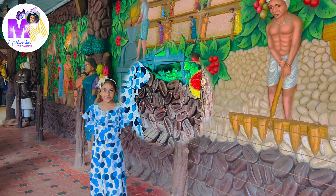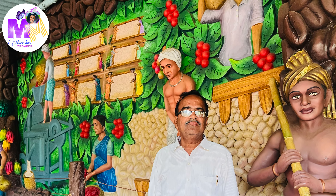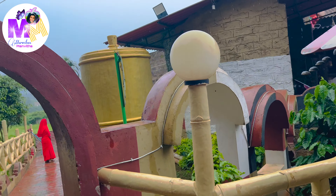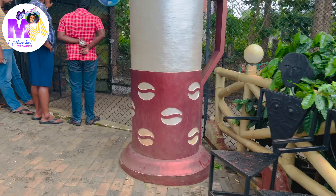Now we're going inside. Let's see what's inside. They're going to be some pictures and the pictures are going to represent how coffee was prepared, how it started, and all — like in the ancient times.